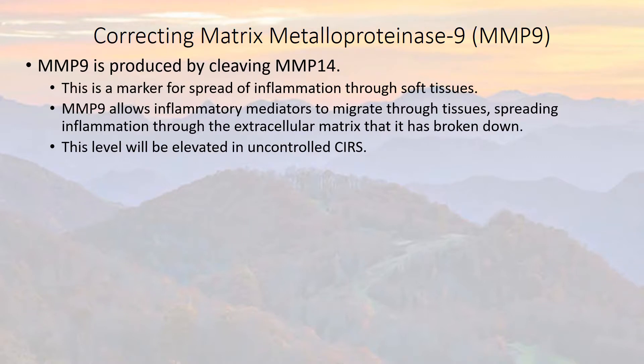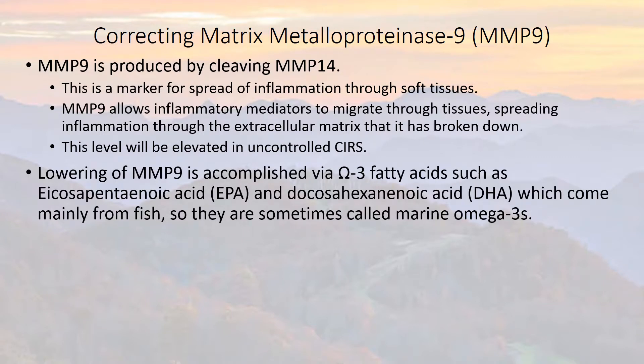This level will be increased and elevated with uncontrolled SIRS. Lowering MMP-9 is accomplished with omega-3 fatty acids such as eicosapentaenoic acid and docosahexaenoic acid, which come mainly from fish.